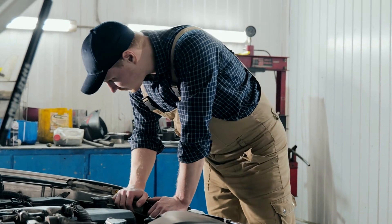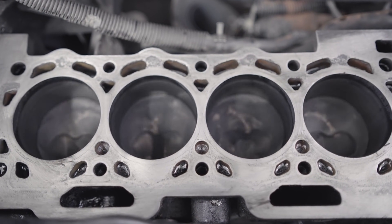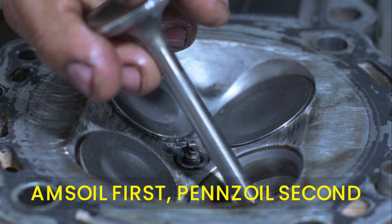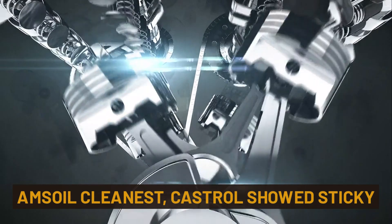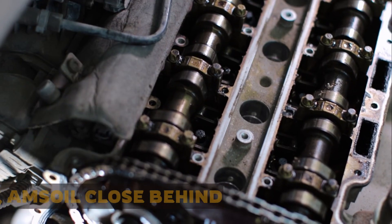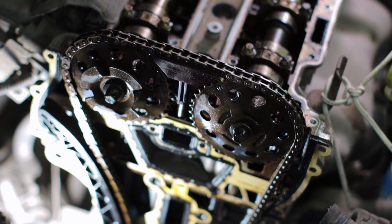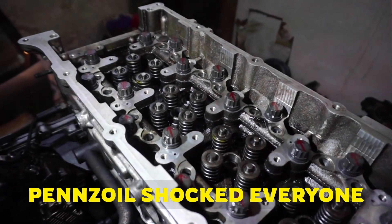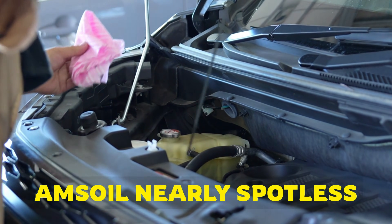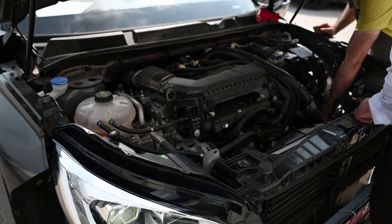Section 7: The 200,000-mile teardown — the truth. This is where marketing dies. Cylinder walls: Amsoil first, Pennzoil a close second. Pistons and rings: Amsoil cleanest, Castrol showed sticky deposits. Timing chain stretch: Mobile One best, Amsoil close behind. Valve train cleanliness: Pennzoil shocked everyone. Oil pickup screen: Amsoil nearly spotless. The mechanic's comment was blunt: 'If the whole engine looked like the Amsoil section, I'd swear this motor had half the mileage.'